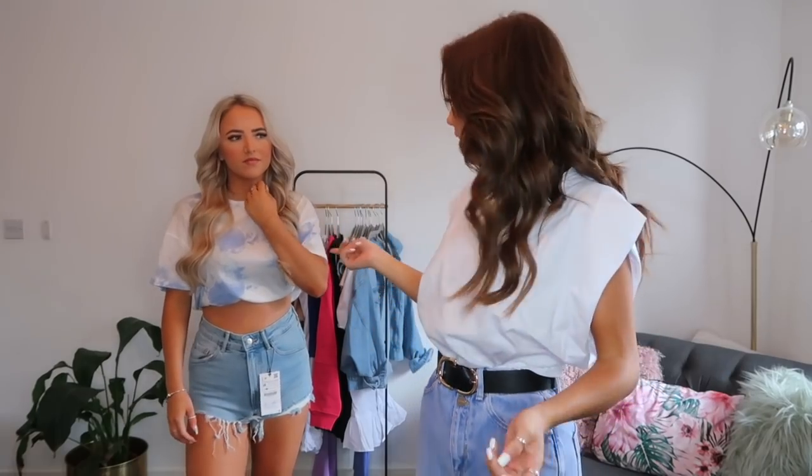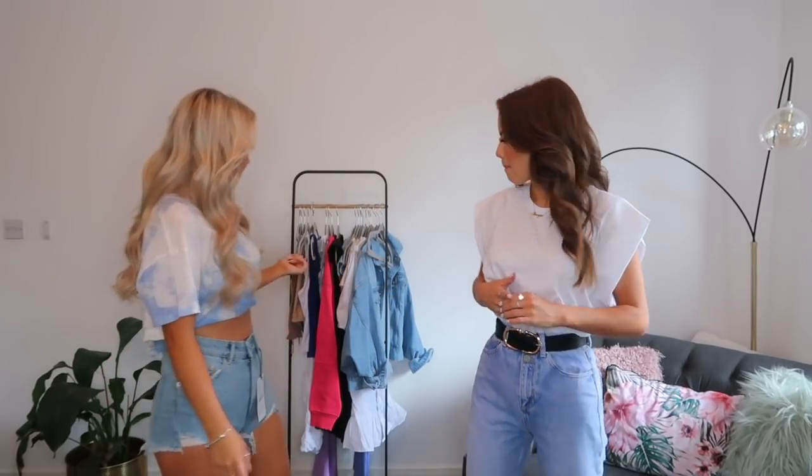I've kept the same jeans on and just changed the top. I picked out this white top — and you know the trend at the moment with shoulder pads? This hasn't got the shoulder pad, it just goes off the shoulder, but I really like this style. I've just tucked it in because I think it looks better that way. This top was £12.99, which is a bit pricey for just a white top. I'm not in love with it — I feel like you could get something similar in Primark for about £6. But it does look nice with blue jeans.